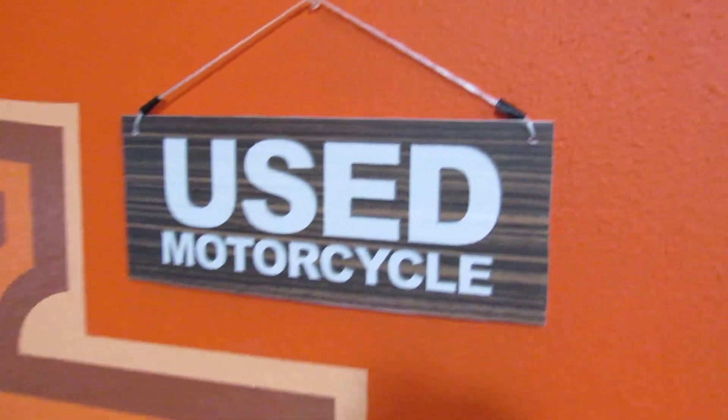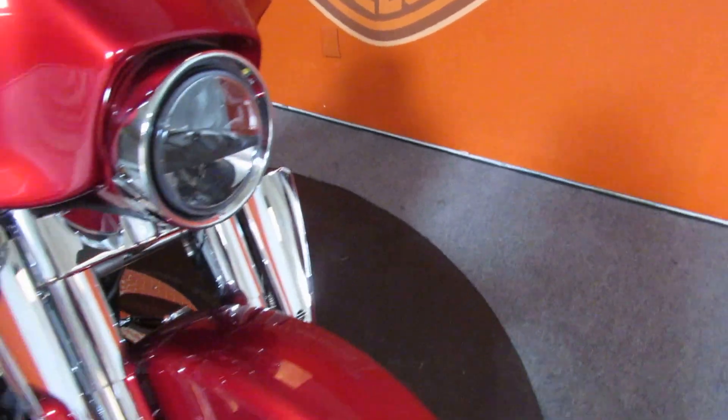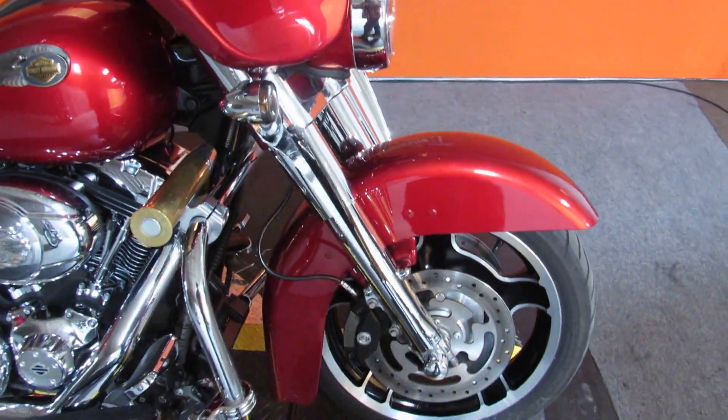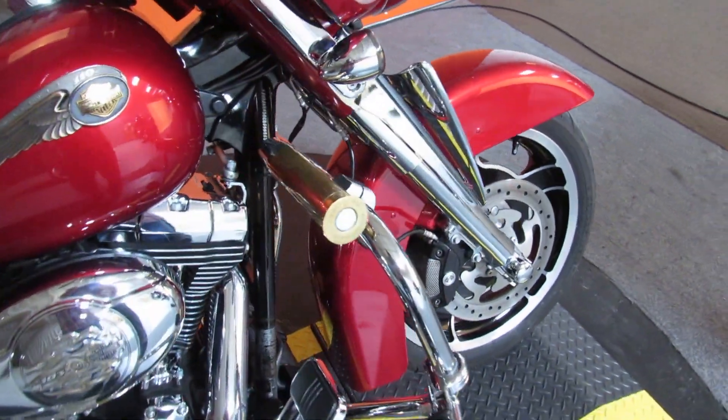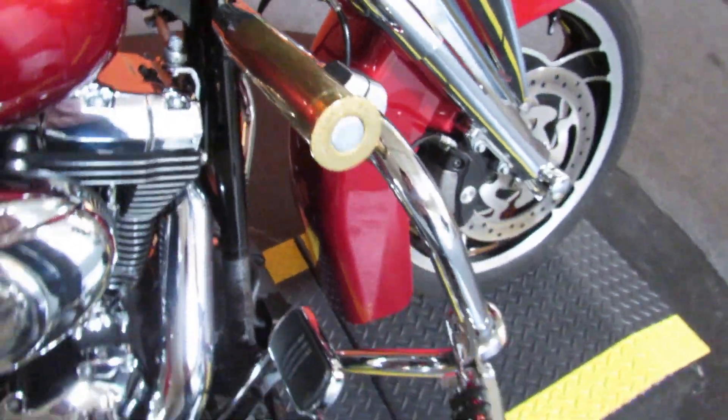Moving in with the other previously loved bikes today is this 2012 FLHX in color ember red sunglow. Gorgeous bike, has kind of an unusual accessory here — go ahead and make of that what you may.